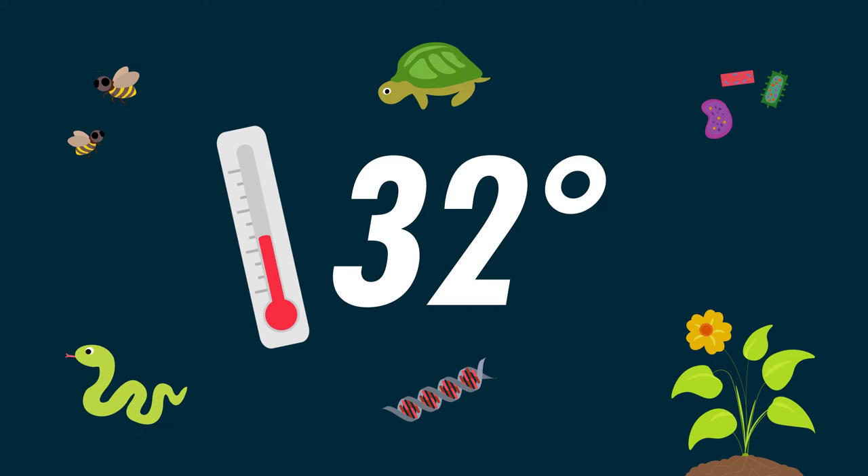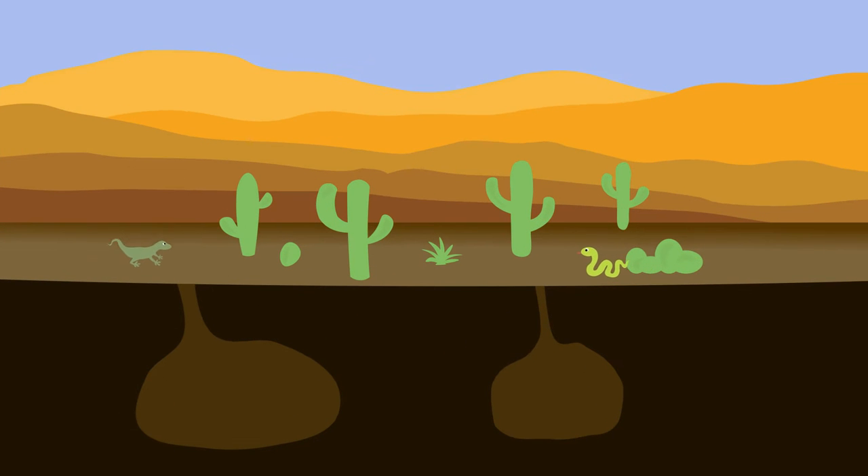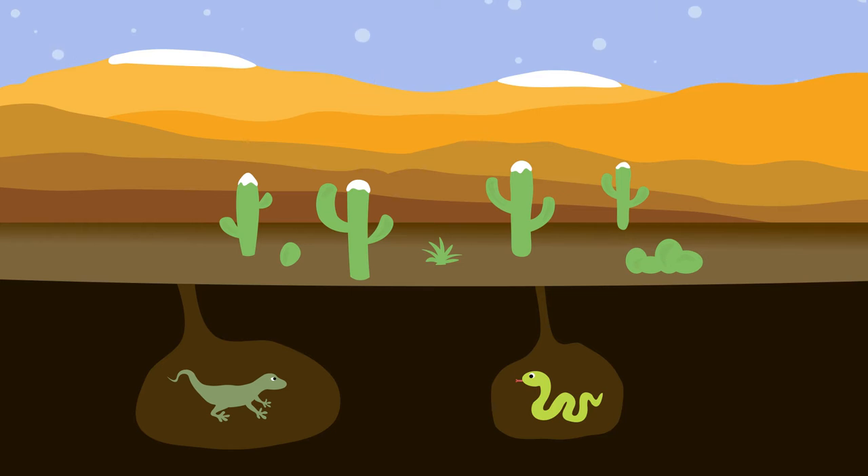When temperatures drop, all kinds of changes happen in the world of biology. We talk to our experts about how creatures cope with the cold. Reptiles need warmth to be active, so when their environment cools down, they enter a period of inactivity called brumation. They'll spend the entire winter season deep inside a burrow until temperatures rise again.